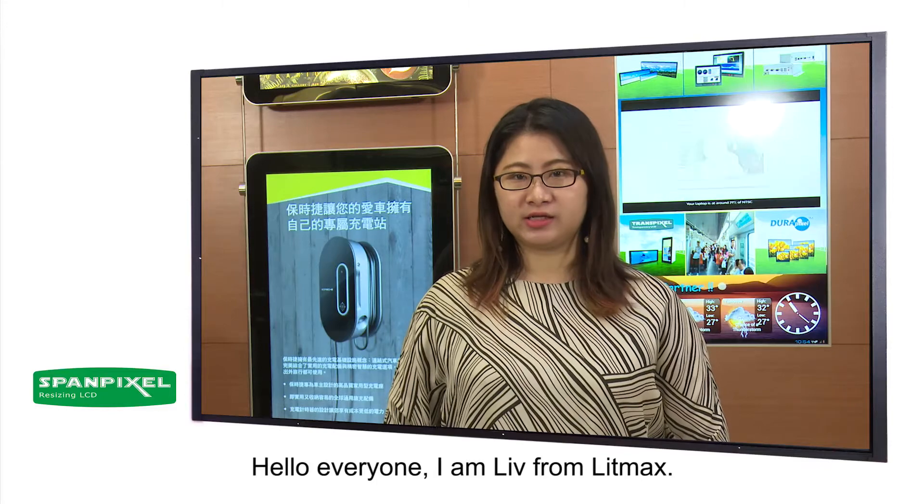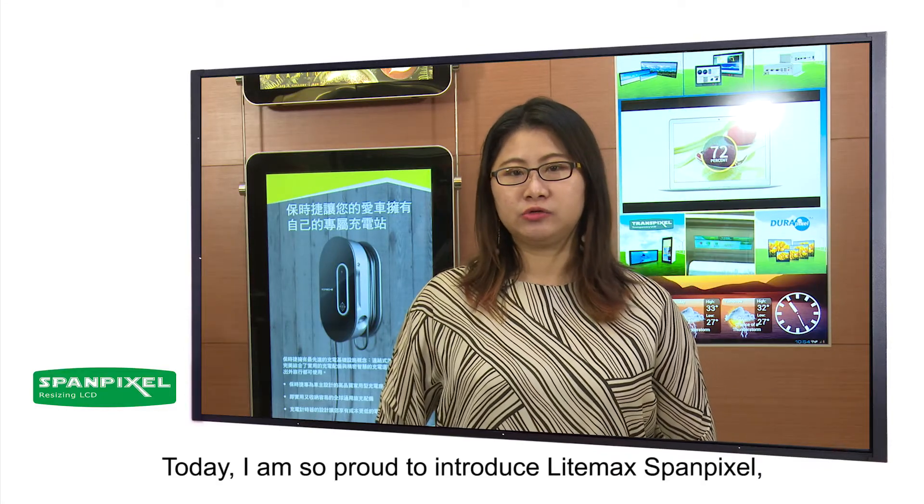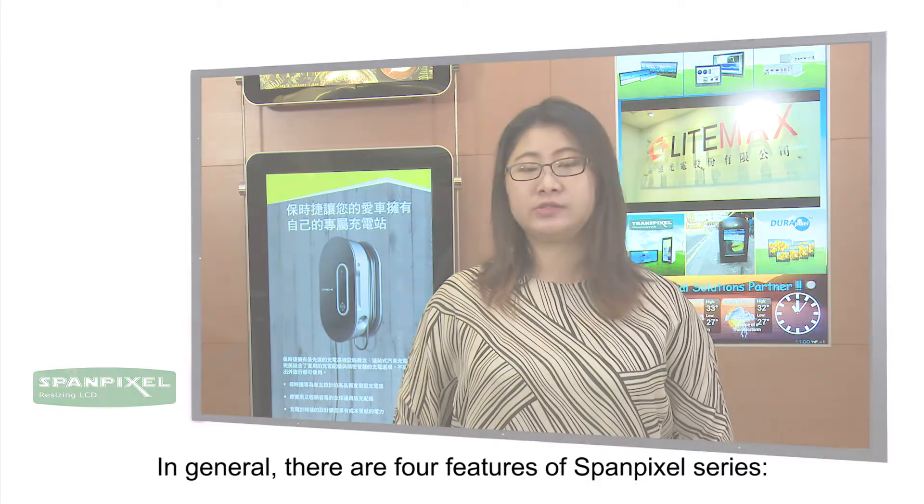Hello everyone, I'm Liv from LIMAX. Today I'm so proud to introduce LIMAX SpamPixel LCD Resizing Display Series. In general, there are four features of SpamPixel Series.